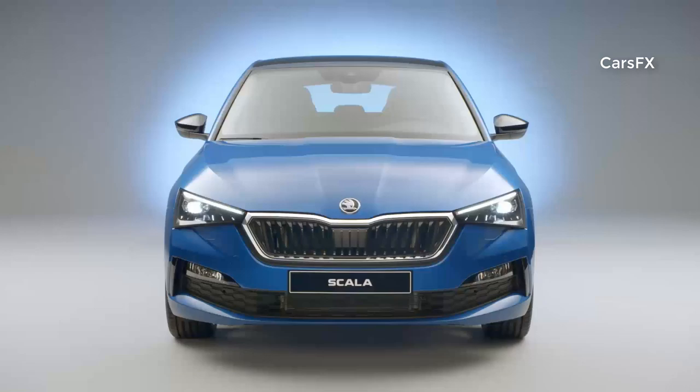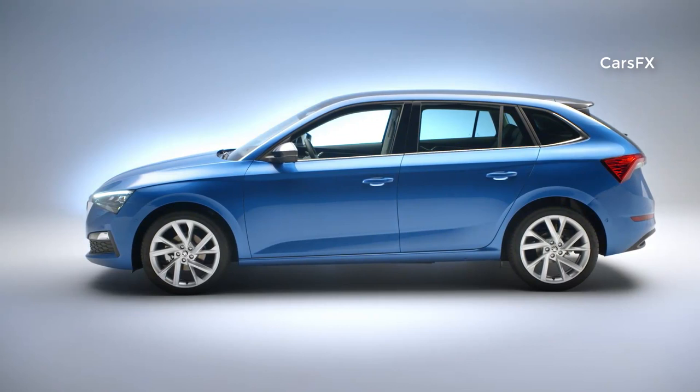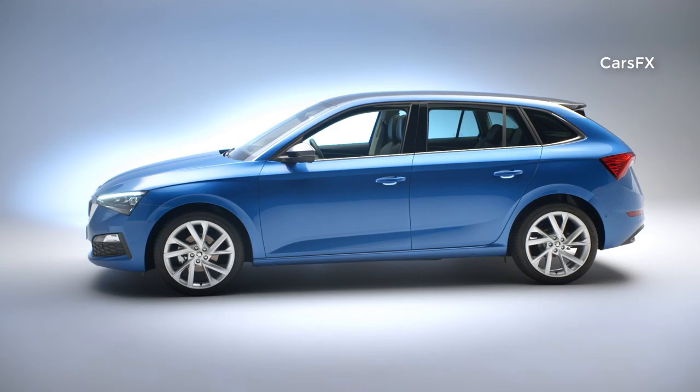The hatchback combines an emotive design with a high level of functionality, as well as state-of-the-art connectivity, and transfers the sensational design language of the Vision RS concept study into a production vehicle for the first time.